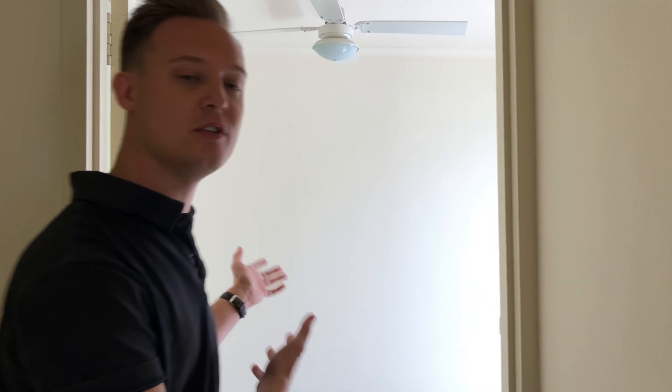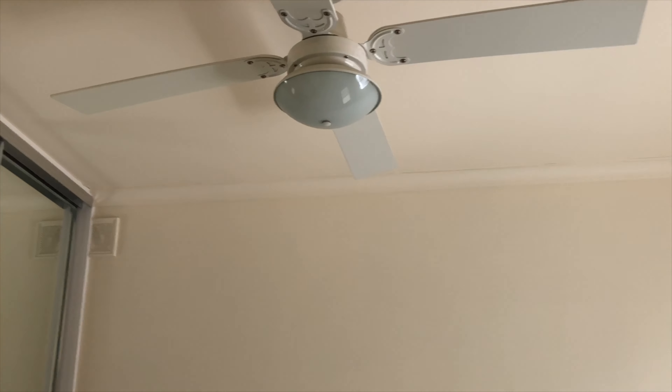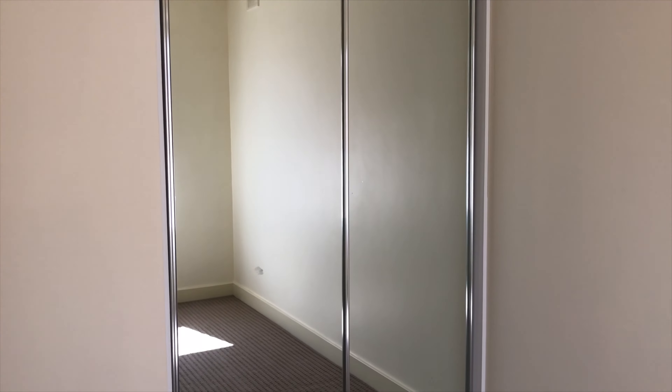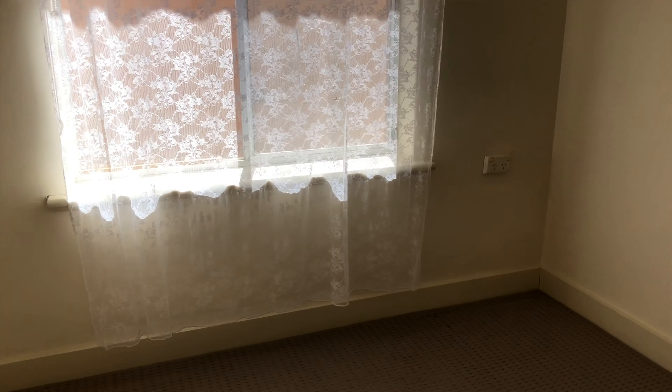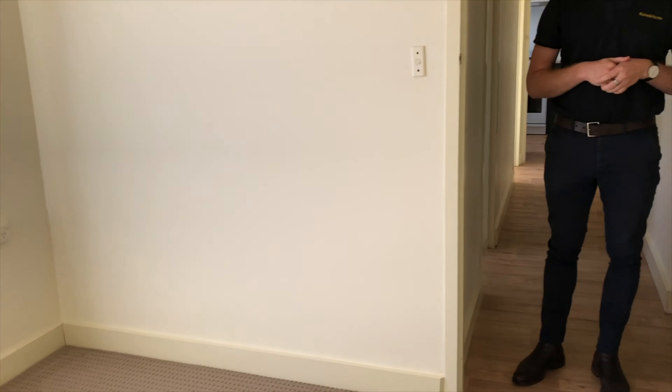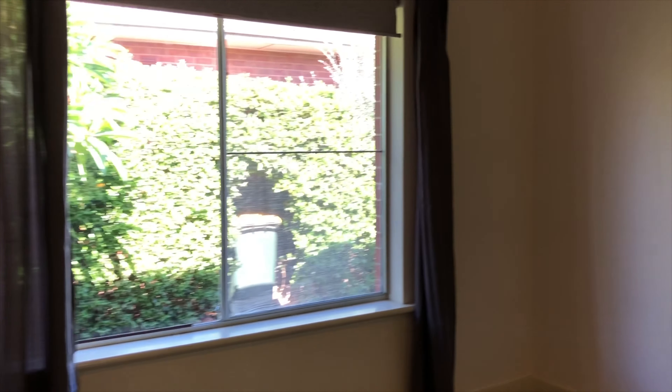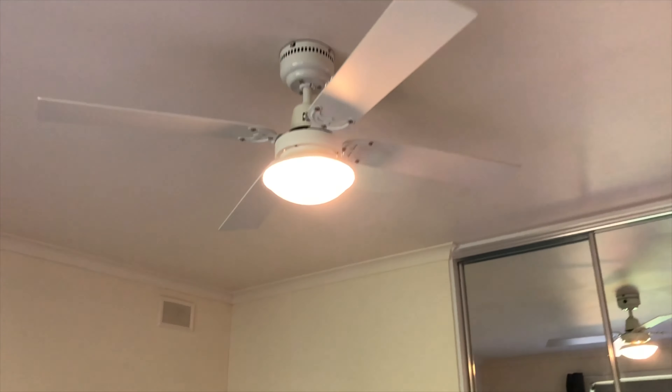From the bathroom we enter into the second bedroom. It has a fan, built-ins, and it's quite light and bright.